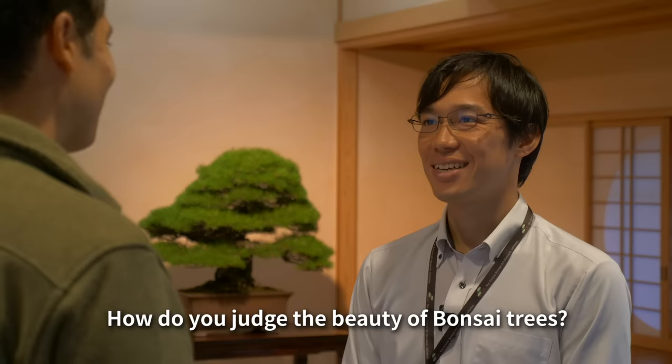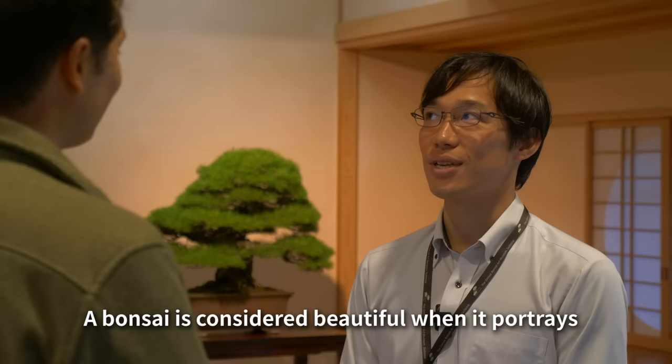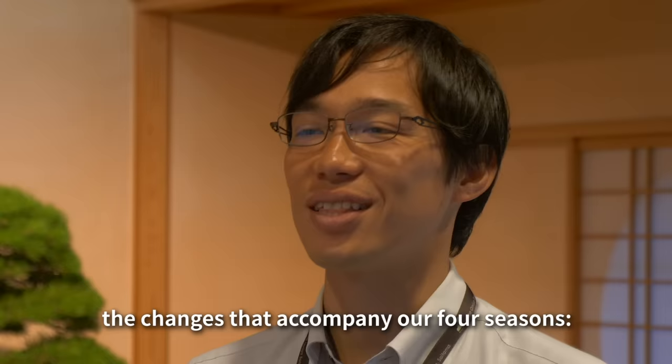I asked Takanari-san from the Omiya Bonsai Art Museum about what makes these trees special. What do you think about the beauty of bonsai? The beauty of bonsai changes with the seasons — in spring it has a particular character.